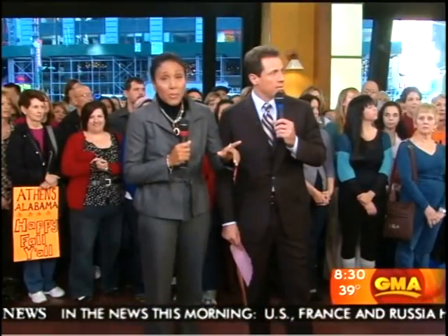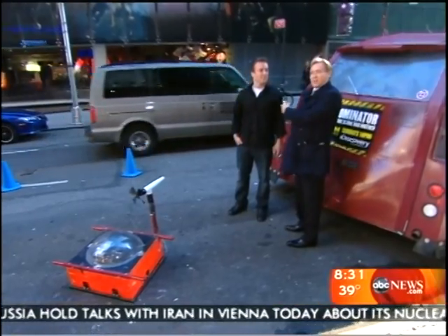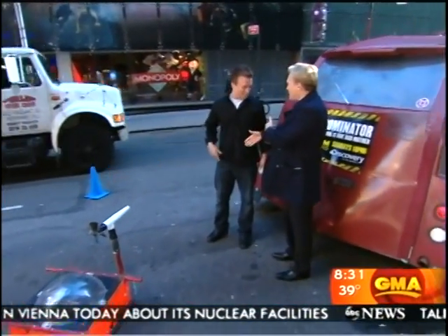And making a difference right outside is Sam, who has a very special guest. Sam? Good morning - I was talking to Reed Timmer. We know him as the Storm Chaser. Reed, nice to see you again.